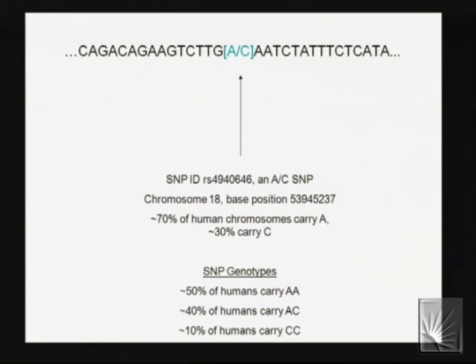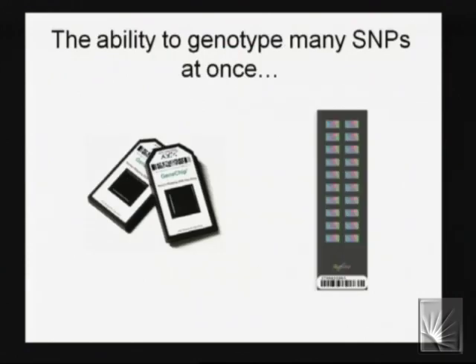Here's a specific example of a real SNP from chromosome 18. All of us share the sequence in these positions, but at one particular base — indicated in teal — this is an A/C SNP validated in dbSNP, identified with an RS identifier. The Human Genome Project allows us to put genomic coordinates on these positions. Once you get to position 53,945,237 on chromosome 18, 70% of chromosomes have an A at that spot and 30% have a C. Since we're diploid, something like 50% of people will have AA genotype, 40% AC, and 10% CC. There are roughly 10 million of these across the genome.